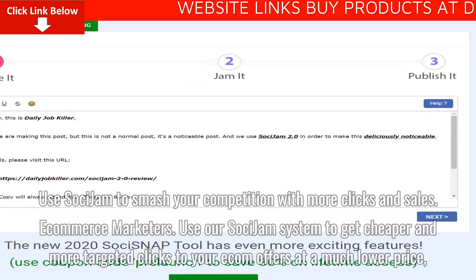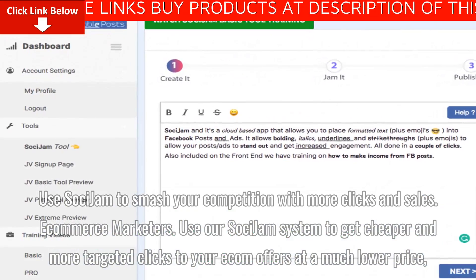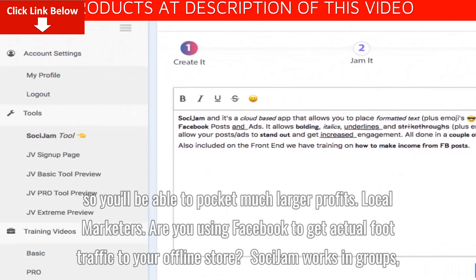E-commerce Marketers: Use our Saucy Jam system to get cheaper and more targeted clicks to your e-com offers at a much lower price, so you'll be able to pack in much larger profits.